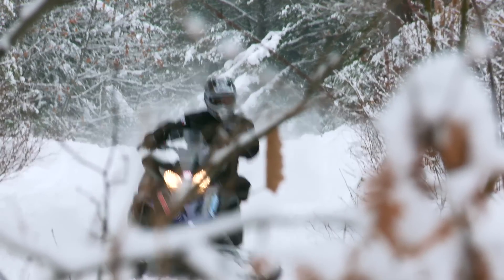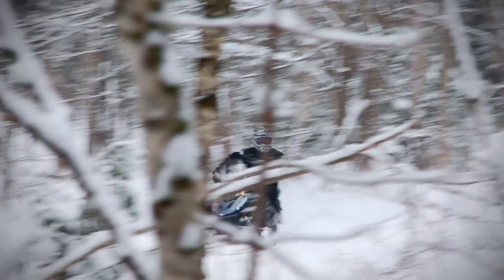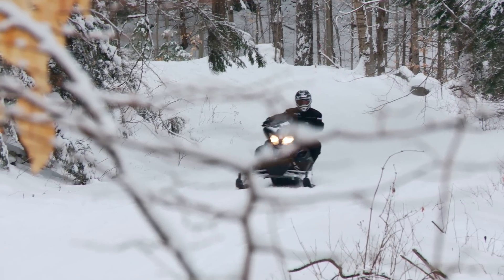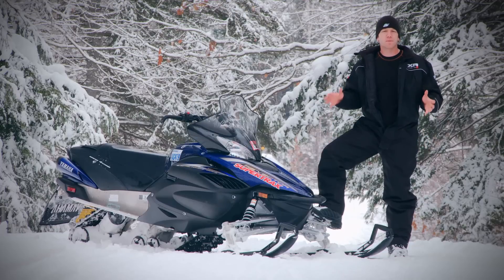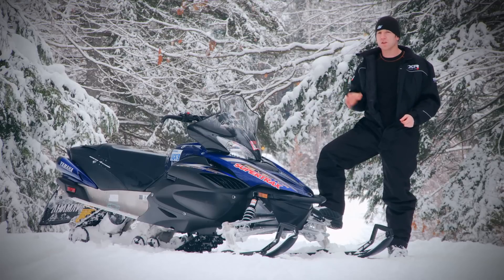As I stated last year when I tested the Apex: if you want a featherweight sled, you're probably not looking at a four-stroke. If you want ultimate durability and resale that will impress, you're probably not looking at a two-stroke. And if you want the best fit and finish in the business with impressive ride quality, comfortable ergonomics, and loads of technology focused on improving your snowmobile experience, you needn't look any further than the Yamaha Vector. Yamaha has tweaked the Vector into what I believe is the best variation yet — rich with technology you wouldn't expect in the mid-horsepower category.